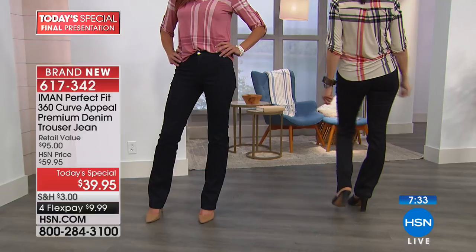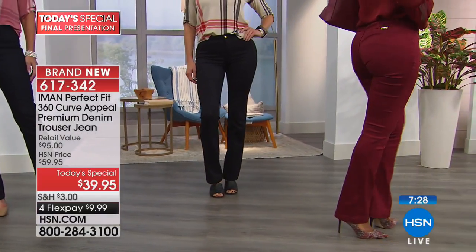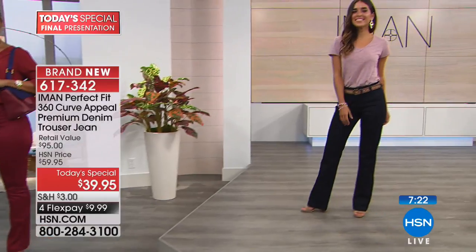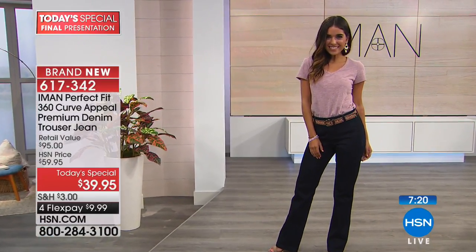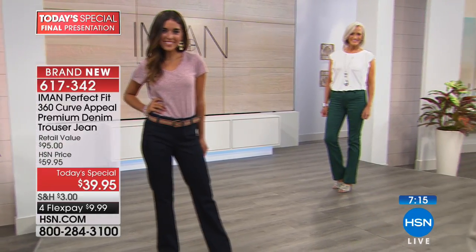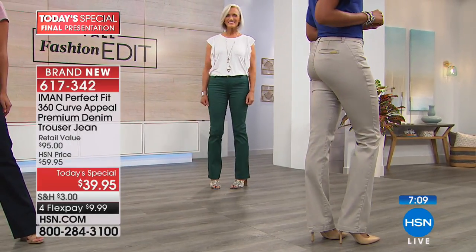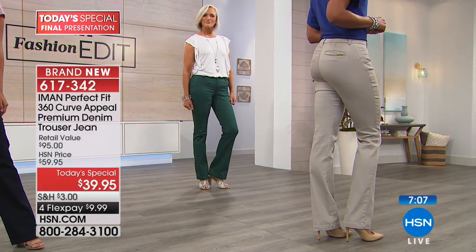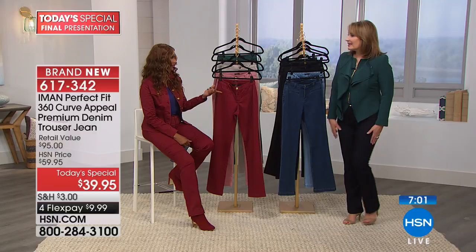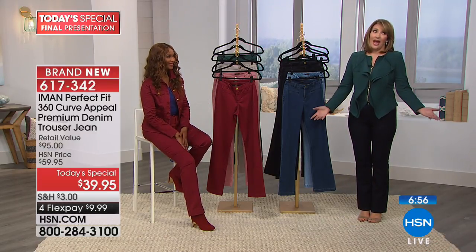Look at Paula — she's five-three and her legs look so long. Pants make your leg look longer depending on the style. A skinny stops at your ankle and cuts you off where the pant stops — that's why they say with a skinny you have to wear a heel. With this, you don't have to wear a heel. If it were a really wide flare, you'd need a heel, but this is perfect.